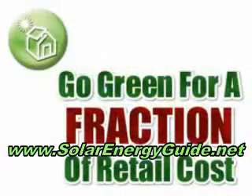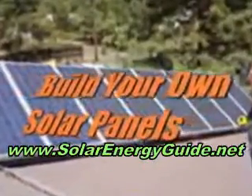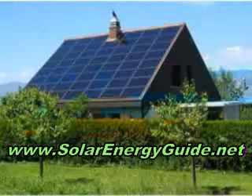I'd like to show you how you can do it for a small fraction of that. You can build your very own solar panels quickly, easily, and much less expensive than you ever thought possible.